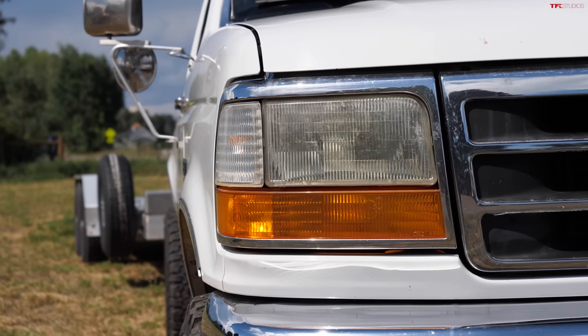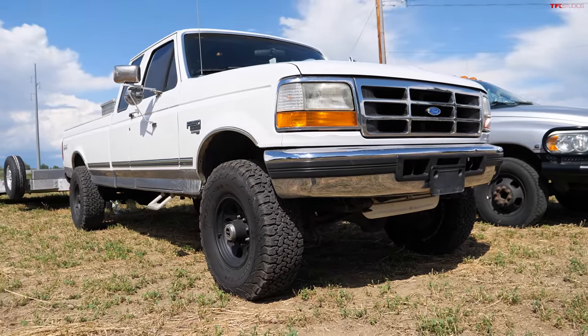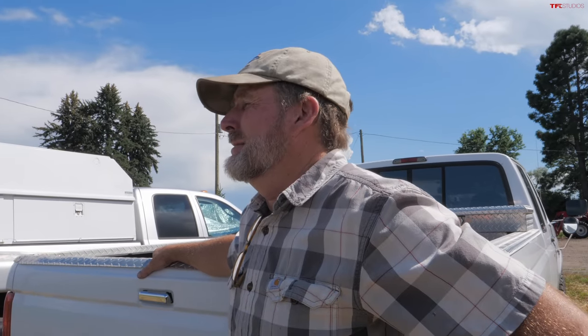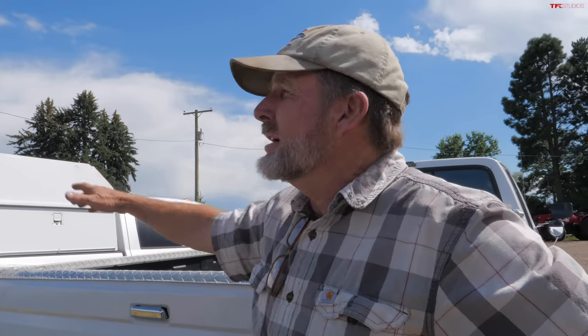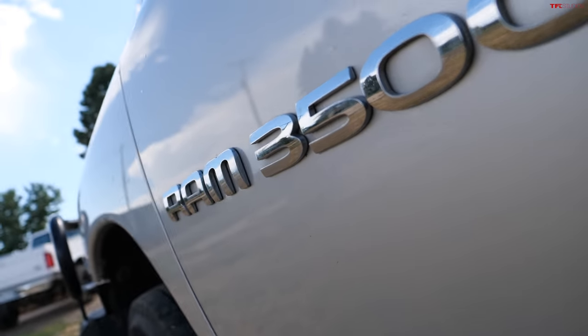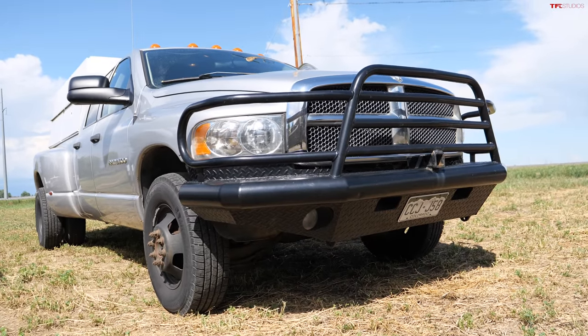It's now time to switch trucks and drivers. We've got to take the Aluma trailer off of here and put it behind the Dodge Ram and load it up again. We're going to see what you think of my truck over here — it's got a quad cab, dually, and 4,000 pound payload.